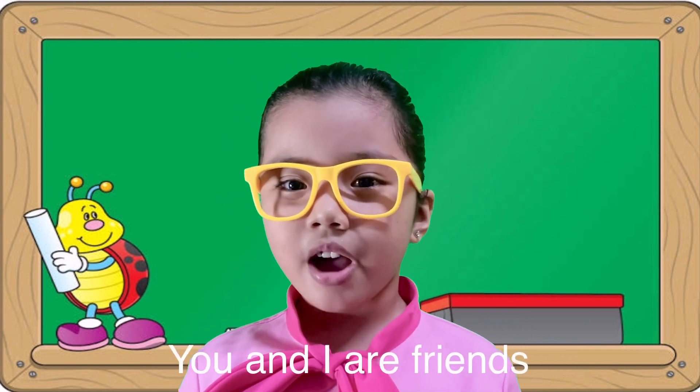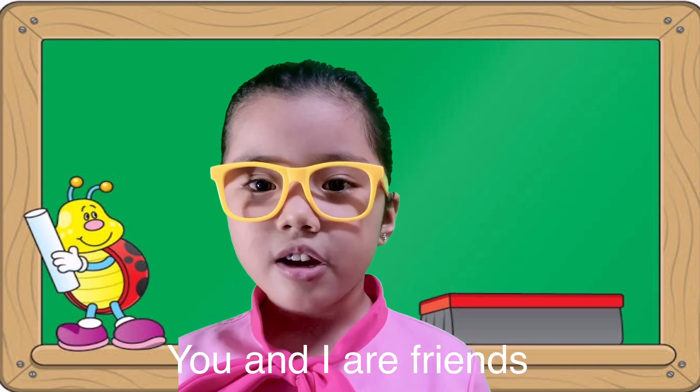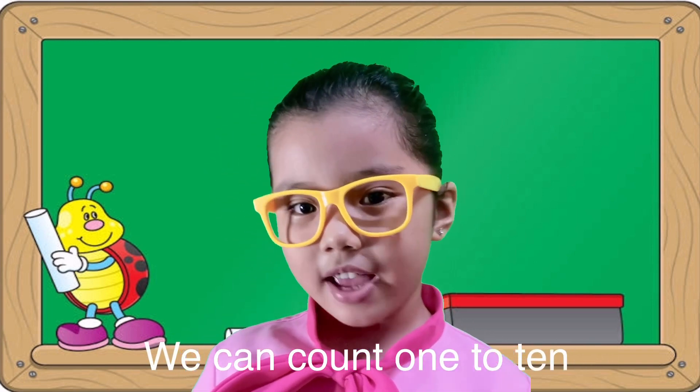You and I are friends. We can count one to ten.